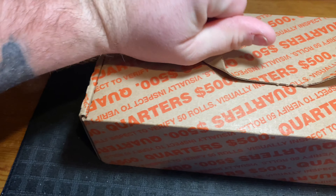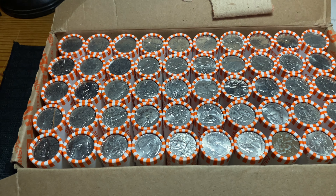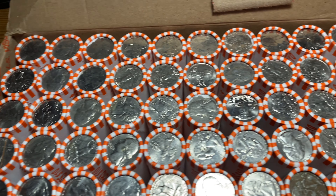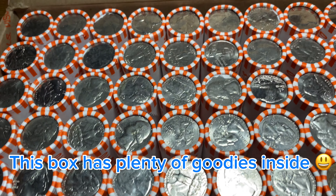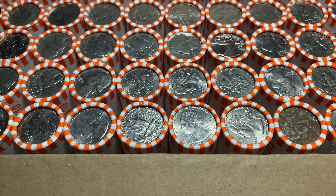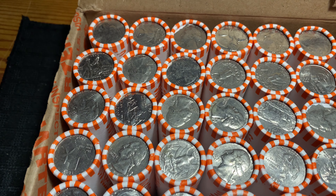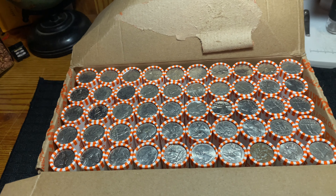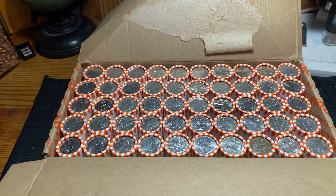Let's go ahead and get into this box and see if we have any enders on the side that we cannot see. Right off the rip I'm not seeing anything besides a little piece of cardboard from the box. I don't know, maybe that's our lucky roll - not seeing anything that's jumping out as a silver. It's tough to see mint marks when they're wrapped up like this.